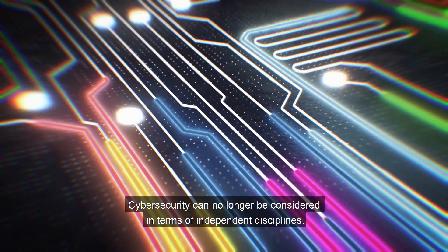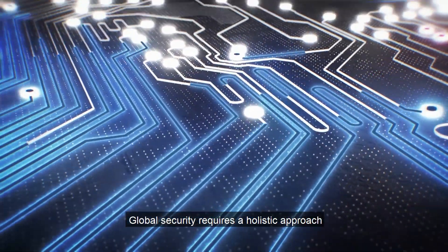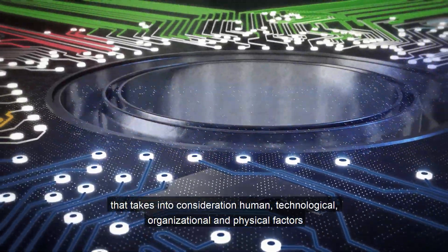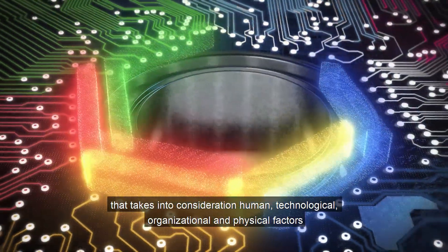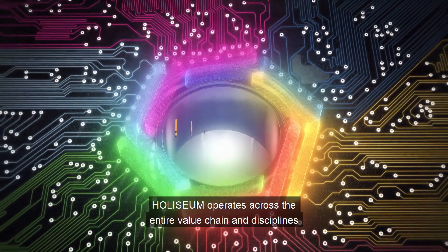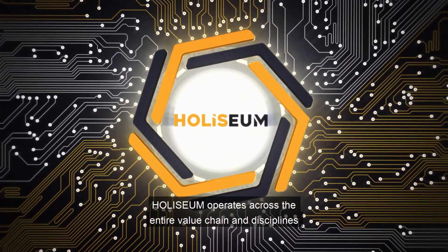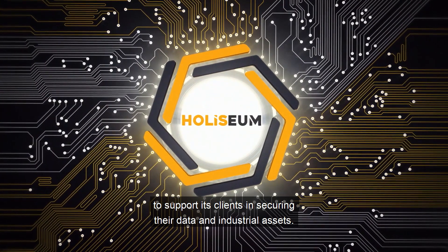Cyber security can no longer be considered in terms of independent disciplines. Global security requires a holistic approach that takes into consideration human, technological, organizational, and physical factors — physical security or competitive intelligence. As a global security actor, Holiseum operates across the entire value chain and disciplines to support its clients in securing their data and industrial assets.